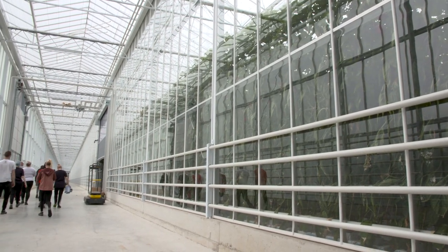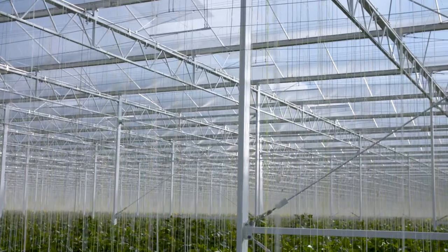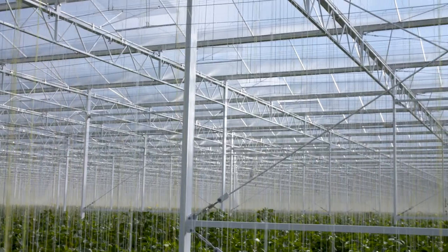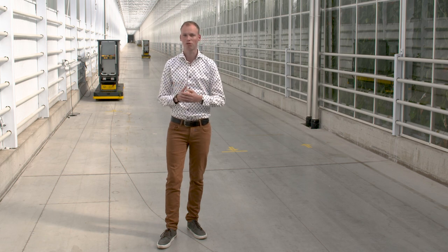This greenhouse is based on the most high-tech novelties — it is fully white coated to keep as much sunlight in the greenhouse and to give as much sunlight to the crop, because every percent extra light means, most of the time, a one percent extra yield of crop.